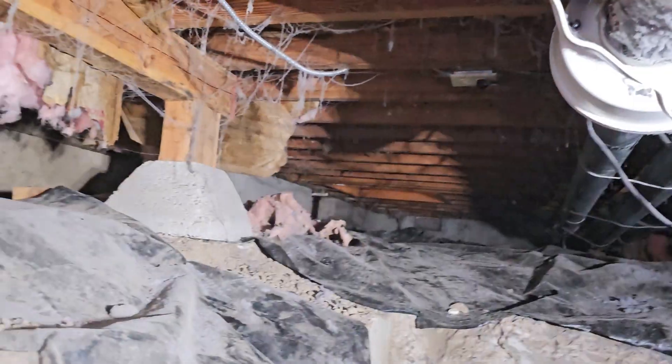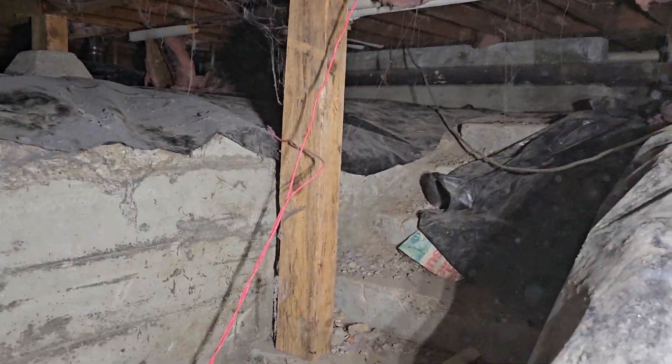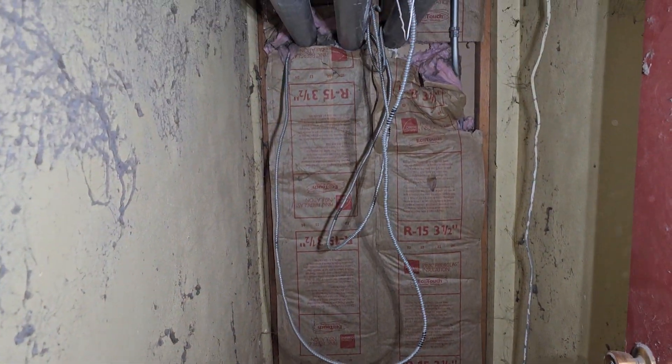I didn't make it to this part of the crawl space during the original inspection because there was too much insulation down. I moved it around but there's actually a room down here — a set of stairs going down into a hallway that's now been walled off. Kind of wild.